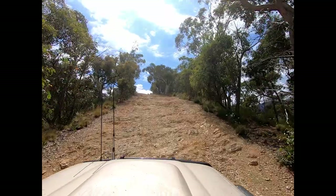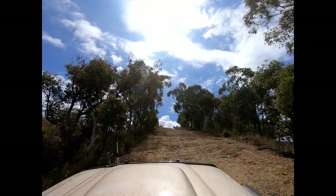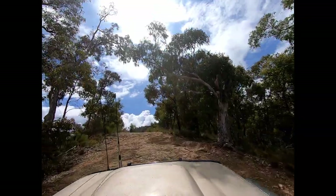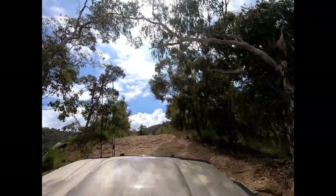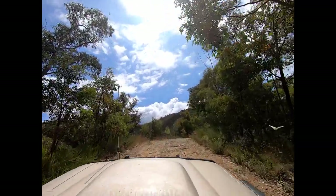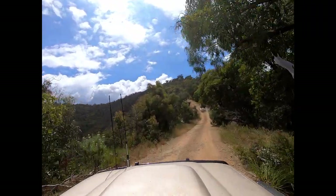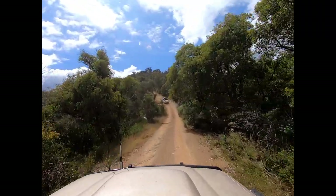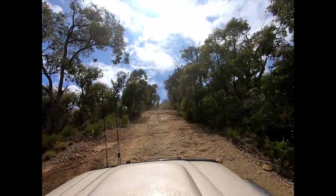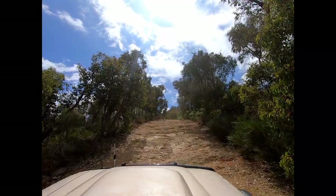About two thirds of the way up we started to get a whiff of dust in front of us and discovered another four-wheel drive just up ahead. So I just backed off a little bit — didn't want to put pressure on him. He must have spotted me because he took off like a rabbit, which is not a good thing. Everyone just needs to drive at their own pace, so we pulled right back and let him take his own time and pick his lines.